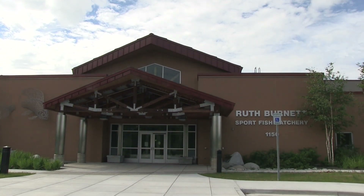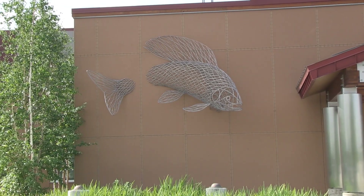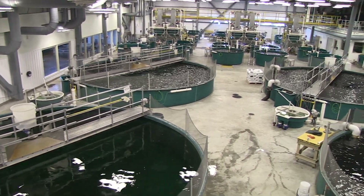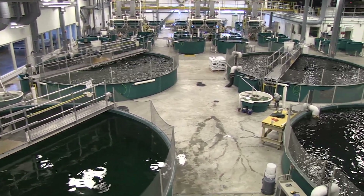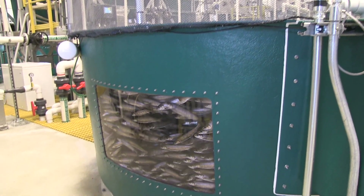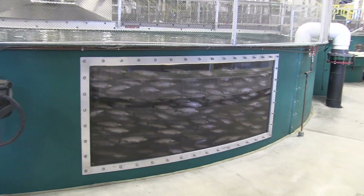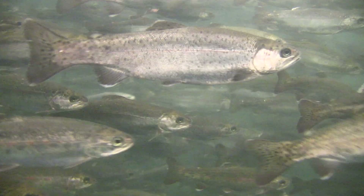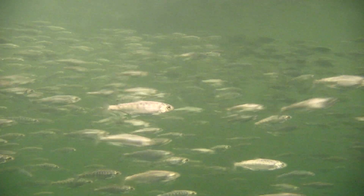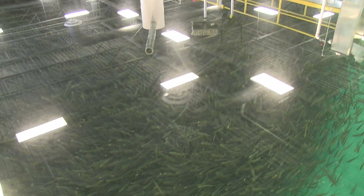The Ruth Burnett Sportfish Hatchery's construction was completed in November 2011 and the facility was fully operational. The primary goal of the hatchery is to produce fish to provide a diverse sport fishing opportunity in interior Alaska. The hatchery produces a number of species including arctic char, rainbow trout, coho salmon, and chinook salmon. Since 2012, the hatchery has stocked an average of 340,000 fish per year.